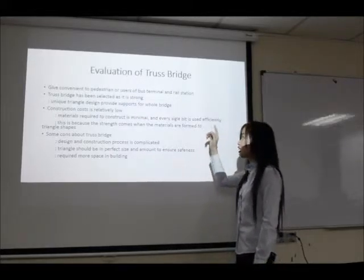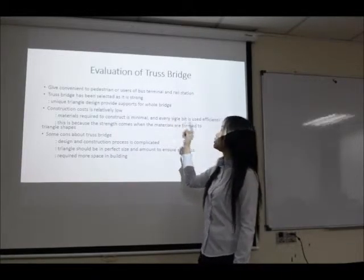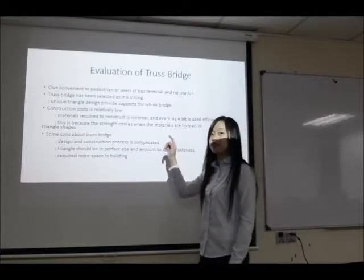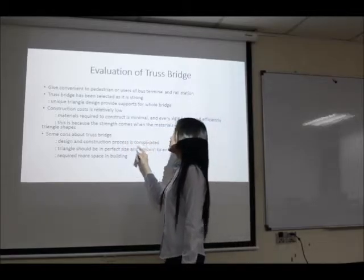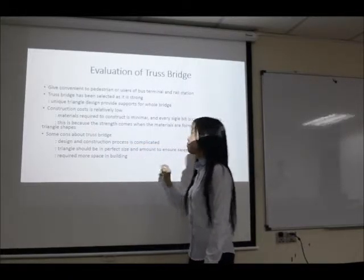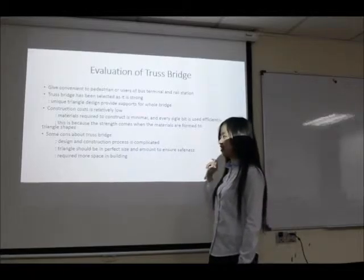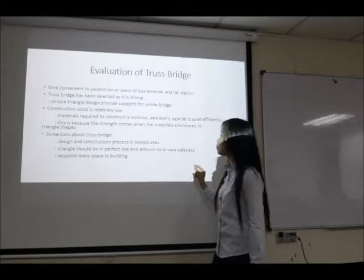For the evaluation of the truss bridge, it gives convenience to passengers and users of the bus terminal and rail station. The truss bridge has been chosen because it is very strong due to its unique triangular design which provides support for the bridge, and the construction cost is relatively low. The material required to construct it is minimal, and every single part is used efficiently, because the strength comes when materials are formed into a triangle shape.